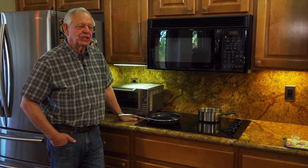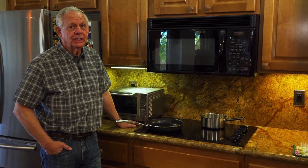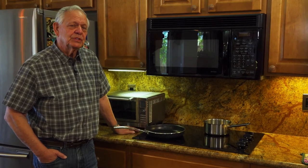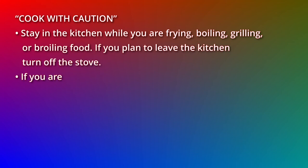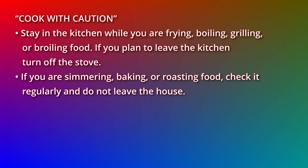The National Fire Protection Association has stated that the number one cause of home fires starts in the kitchen, especially on the stovetop. They offer a couple of suggestions: cook with caution; stay in the kitchen while you are frying, boiling, grilling, or broiling foods. If you plan to leave the kitchen, turn off the stove.